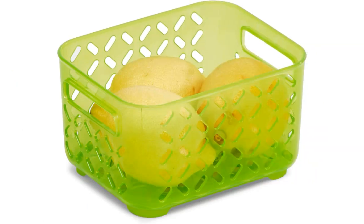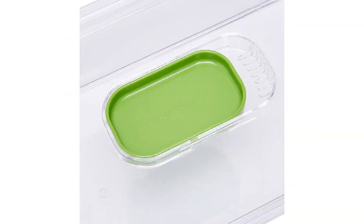First of all, the size of the medium containers is perfect for holding a variety of fruits and vegetables. They are spacious enough to fit a good amount of produce, but also compact enough to fit nicely in my refrigerator. The clear plastic material makes it easy to see what's inside without having to open the containers.